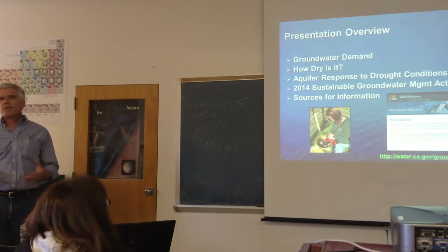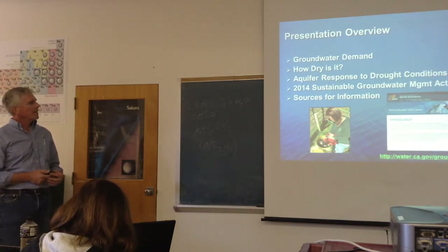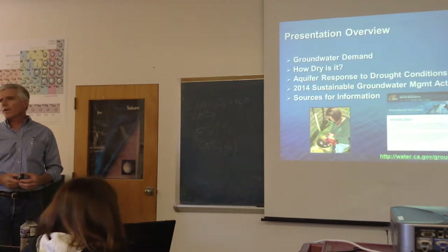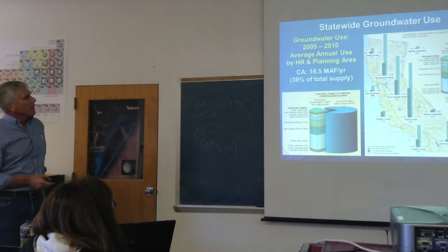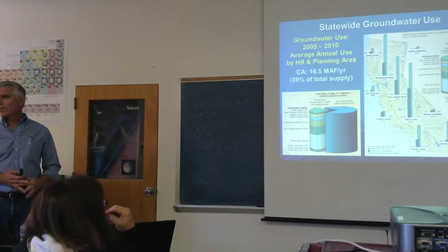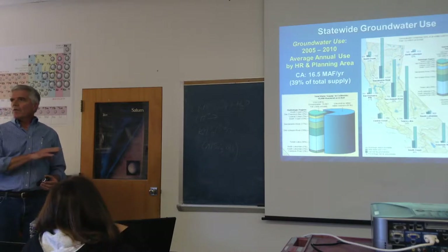I'm going to talk about groundwater, try to put in perspective just how dry it is this year versus other years, then aquifer response to drought conditions, the Sustainable Groundwater Management Act, and some sources of information. We're updating our Groundwater Information Center website and adding a bunch of new interactive maps where you can click and look at different layers. First, groundwater views — this is a map we did for the California Water Plan 2013 update.